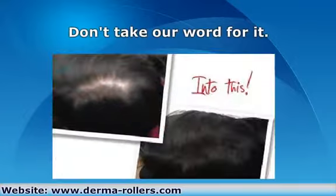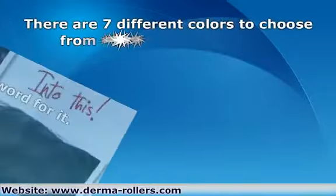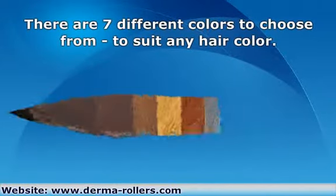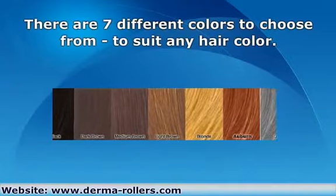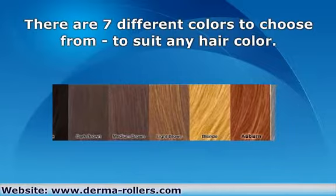The Scientia Hair Fibers come in seven different colors to suit all hair types. You can even mix them if you have highlighted hair. The end result is totally undetectable, even from close up.